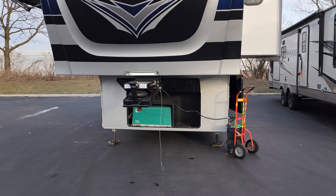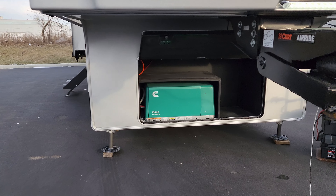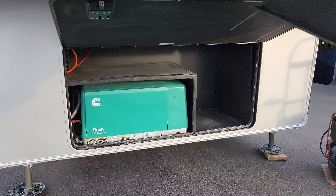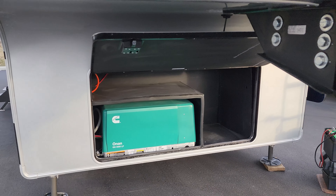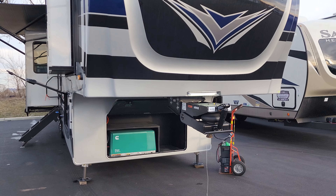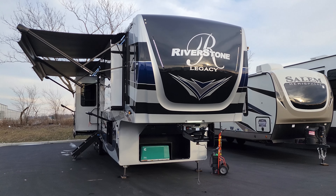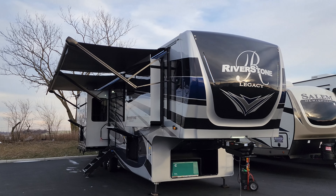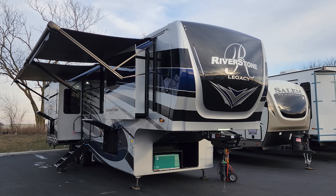This one was ordered with the Onan 5,500-watt propane generator — a nice feature. There's a little storage on the side and above the generator area. This can be added as an aftermarket option or from the factory on any Riverstone — the camper comes prepped for that generator no matter what. There have been a lot of generator shortages over the last couple of years, but the supply chain seems to be correcting itself now.